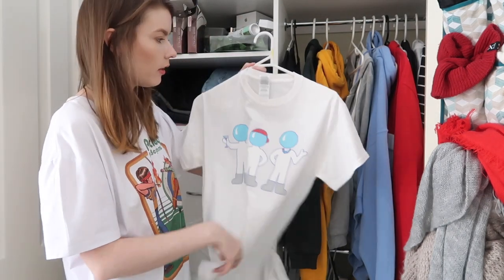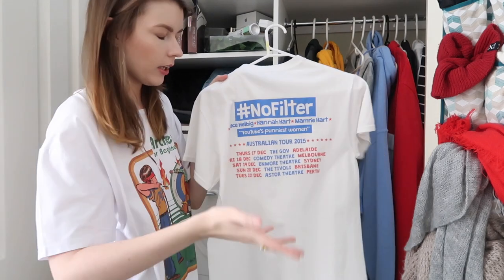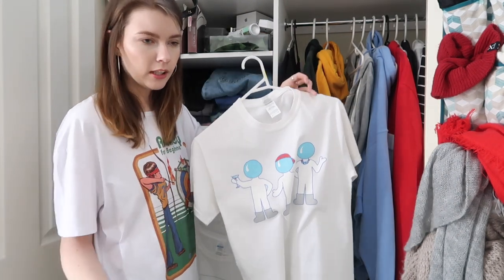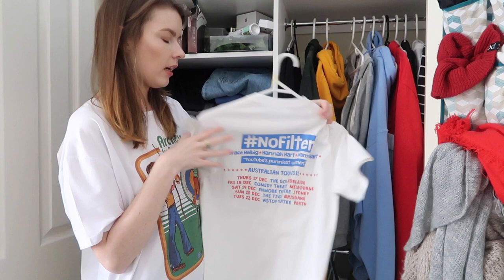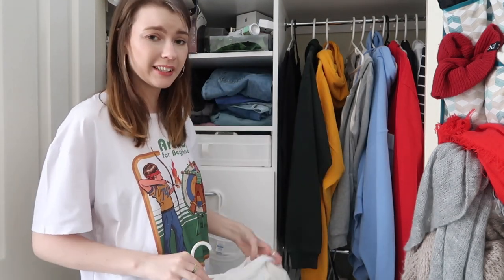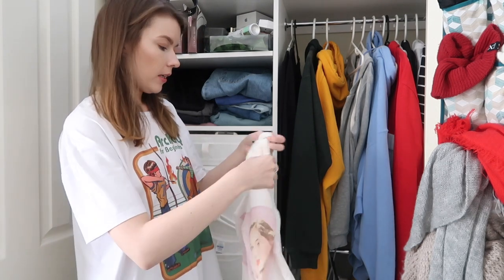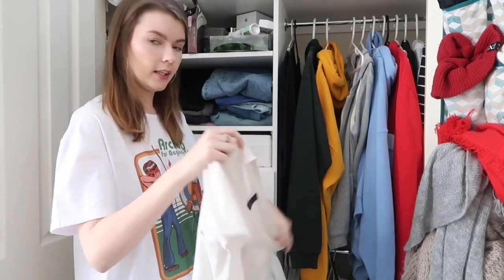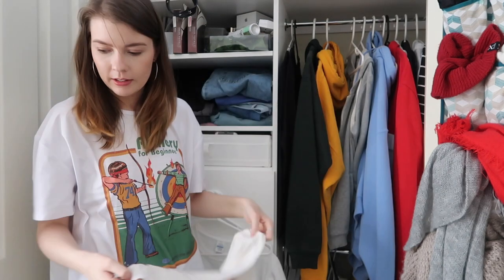Then we have this one from the No Filter Tour — which was Grace Helbig, Mamrie Hart and Hannah Hart. I went and saw them in 2015. It's cute but I don't really watch any of them anymore, I haven't in years, so it doesn't really have any sentimental value. I feel like this one can go — at least some white t-shirts are going. I want to quickly mention the one I was originally wearing at the start of this video. This is from Dangerfield and it says 'well this day was a total waste of makeup' — but I will be keeping this one. I thought it was appropriate for today because I'm literally wearing a full face of makeup to clear out my wardrobe. So that one will stay.